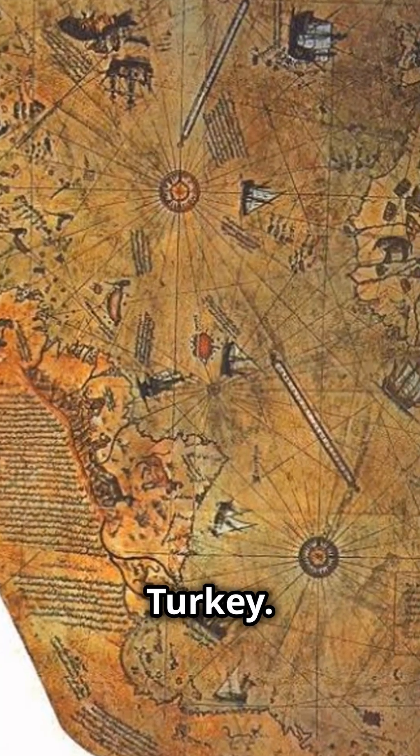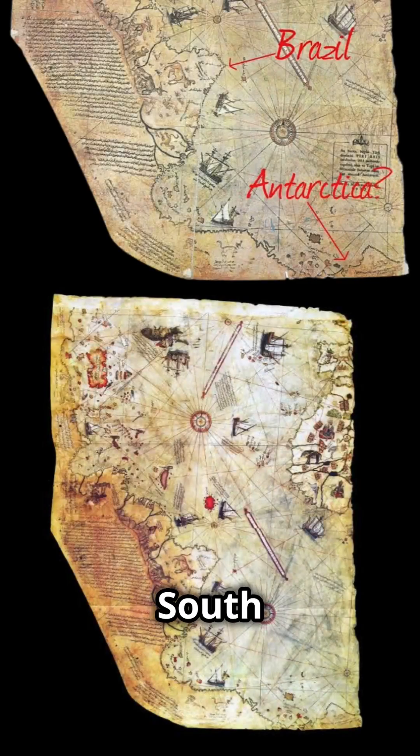4. The Piri Reis map, Turkey. Created in 1513, this map accurately depicts South America and Antarctica, long before they were officially discovered.